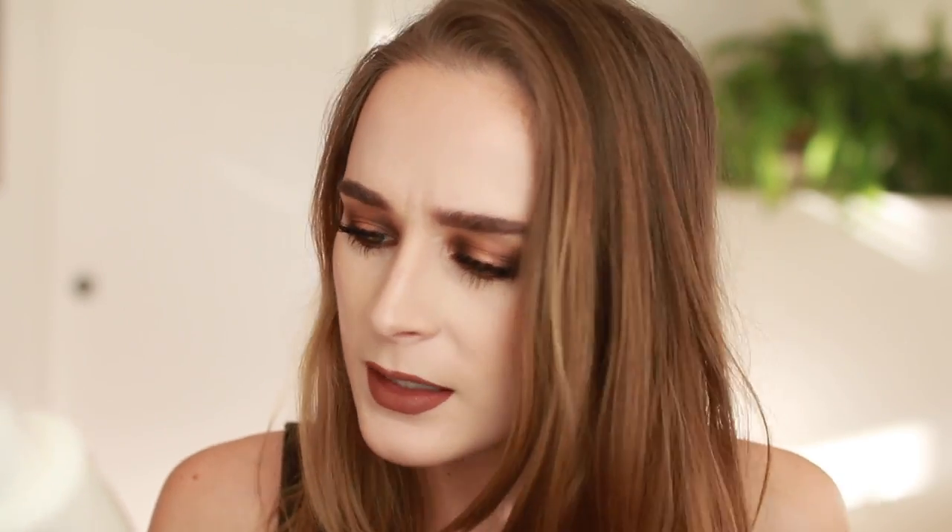Another cleanser is the Tatcha Pure Camellia One-Step Cleansing Oil. I would use this on lighter makeup days or in the morning when I didn't want to do the full cleansing balm and face cleanser combo. It's an oil cleanser but not quite as heavy as the Herborian balm — it rinses off more cleanly, you don't need a second cleanser after, and it leaves your face moisturized. I really like it, but I don't think I'll repurchase right away since it's kind of expensive.